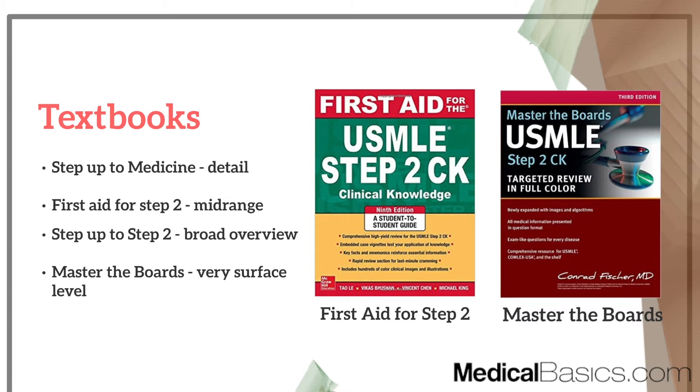First Aid for Step 2, and also Step Up to Step 2, are in the same category as Step Up to Medicine but catered more broadly for Step 2 in general. These are more of a broad overview and don't go into very much detail on each disease. All four of these books are mainly bulleted information — not so many tables or paragraph-style reading, which is very different from First Aid for Step 1.